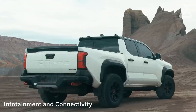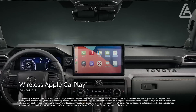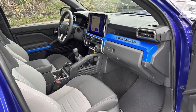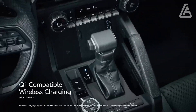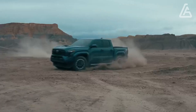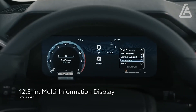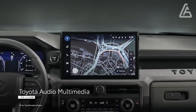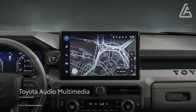An 8.0-inch touchscreen is the standard infotainment framework on most Tacomas. The restricted model is the point at which the greater 14.0-inch touchscreen reaches out, and it's additionally the highlight on the Trailhunter and TRD Pro. Each model incorporates standard remote Apple CarPlay and Android Auto. A remote charging cushion is discretionary, just like a JBL sound framework that even incorporates a Bluetooth speaker that can be separated from the highest point of the dashboard.